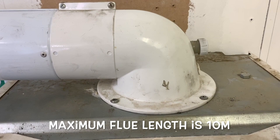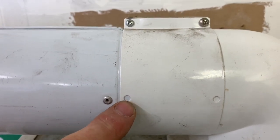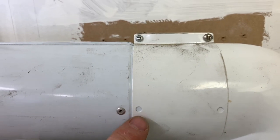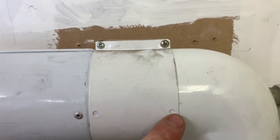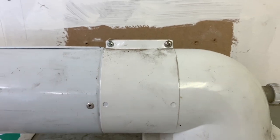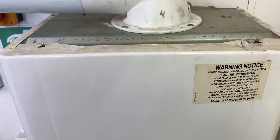You can see the clamp here — it has screw holes. On Glowworm and Vaillant boilers the flue must be screwed, not just visually checked to ensure the flue is fully socketed. Some manufacturers say the holes are just visual indicators, but for Glowworm and Vaillant they must be screwed. That's how it clamps on at the top. Now let's get the cover off and have a look inside.